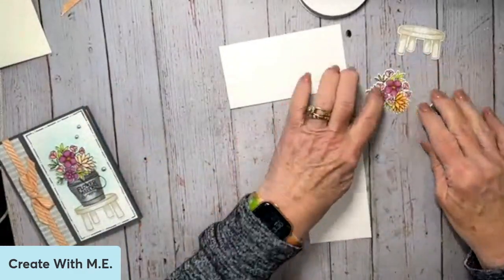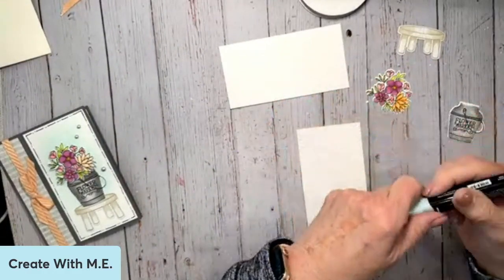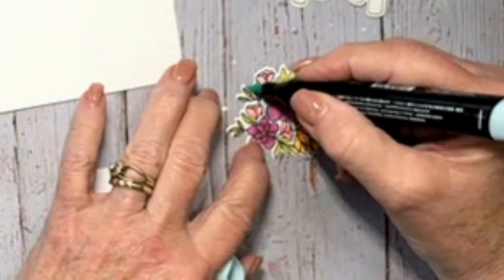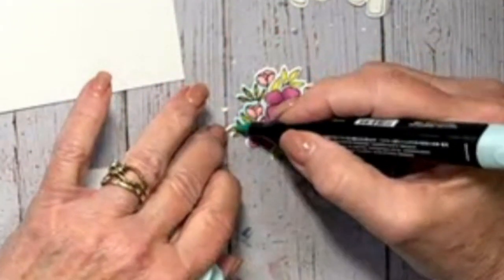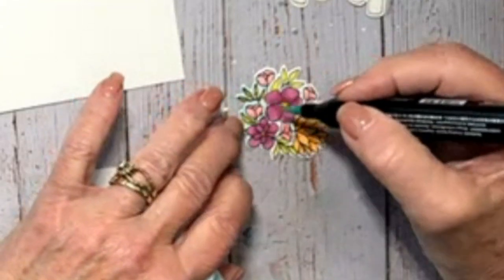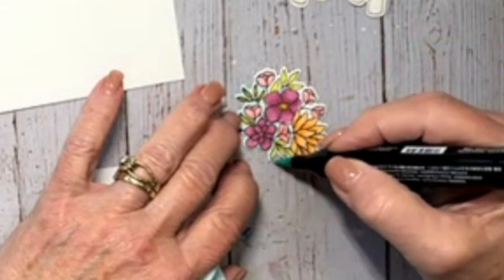I'm going to do a little bit of coloring on this with some pool party, because I like to have this background — instead of it being white, I'm going to fill it in with a little bit of pool party. I'm going to blend a little bit of pool party behind this whole image to make it pop. By having this, I don't have the white edges showing and it just gives it depth.